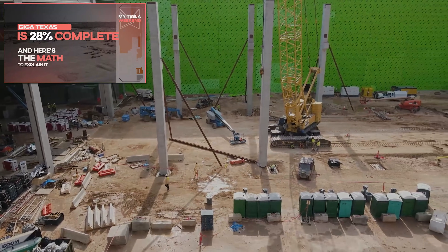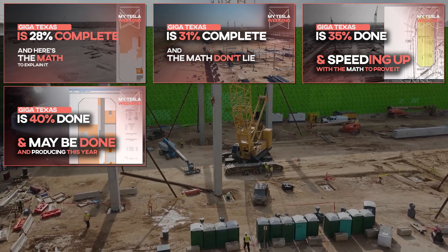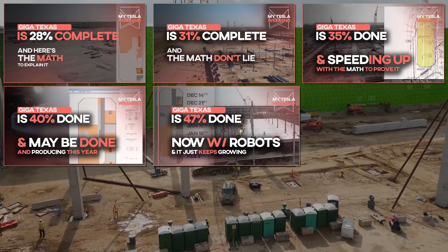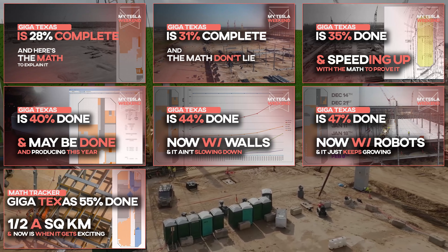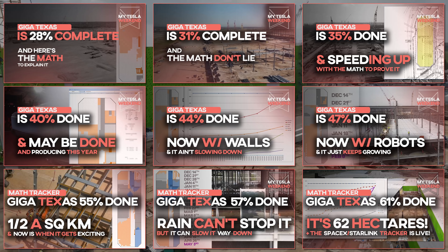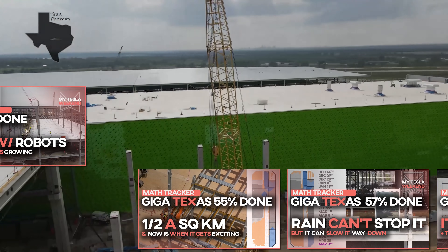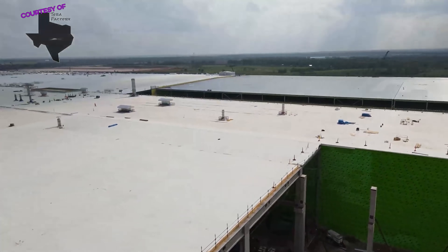If you want to get deeper into the methodology used to track the site, check out some of the earlier videos in the series. But if you have questions, don't be afraid to ask them. And if you got answers, skim through the comments. Don't be afraid to respond to those questions. All I ask is that you be nice to each other.